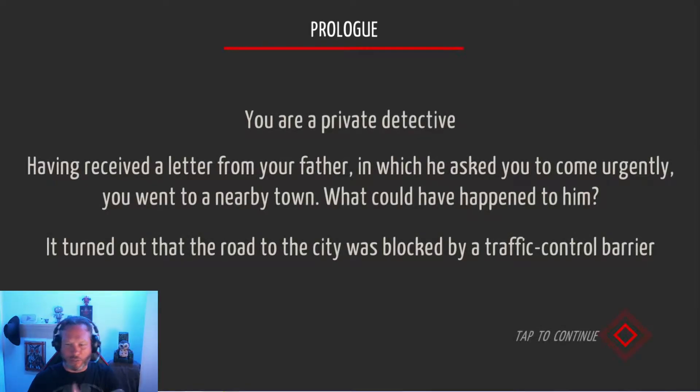So this is the prologue. You are a private detective having received a letter from your father in which he asked you to come urgently. You went to the nearby town. What could have happened to him? So you're worried about your father. It turns out that the road of the city was blocked by a traffic control barrier.